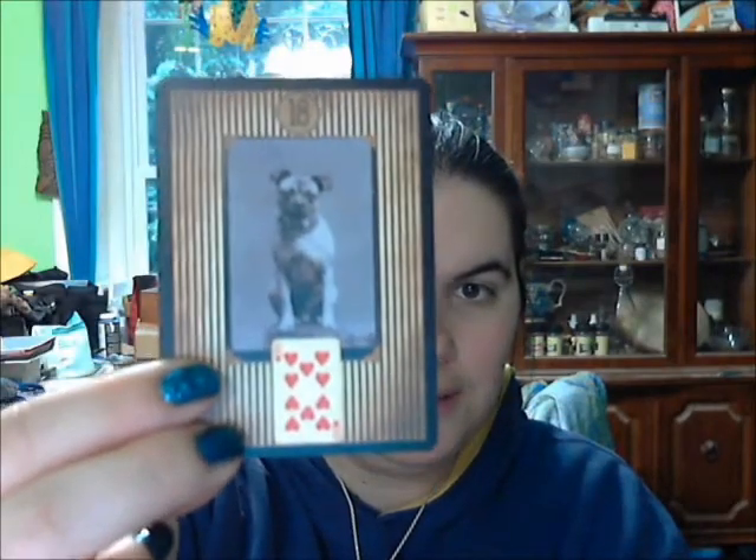So let's see here. The first card we have is the Dog, the Paths, the Scythe, the Clouds, the Stars, the Coffin, the Bouquet.